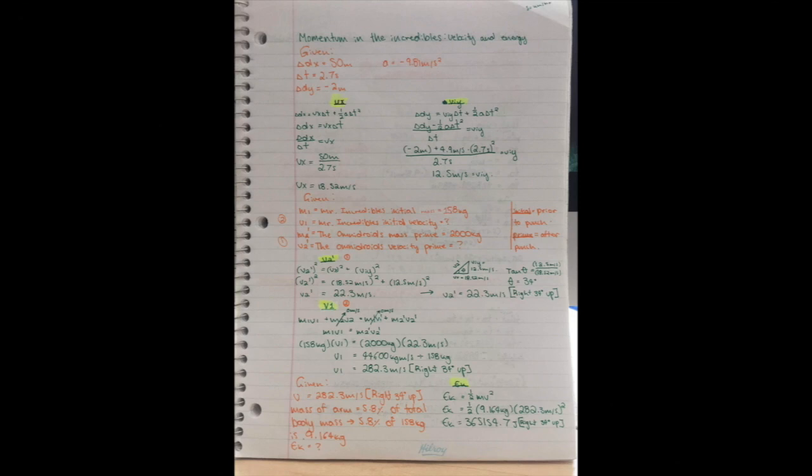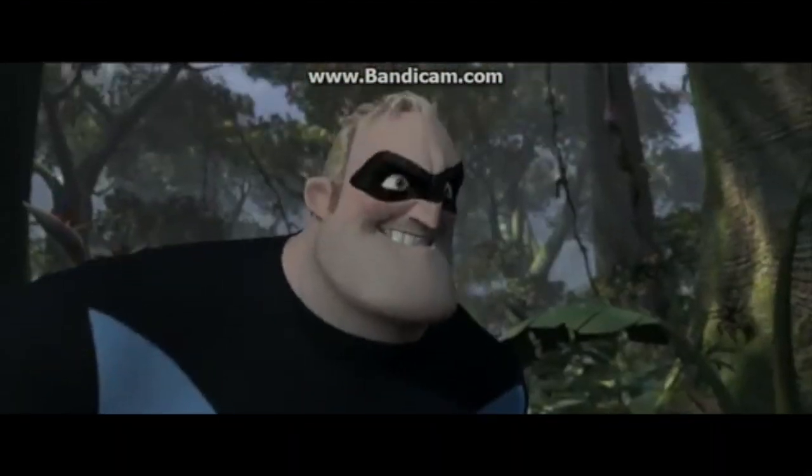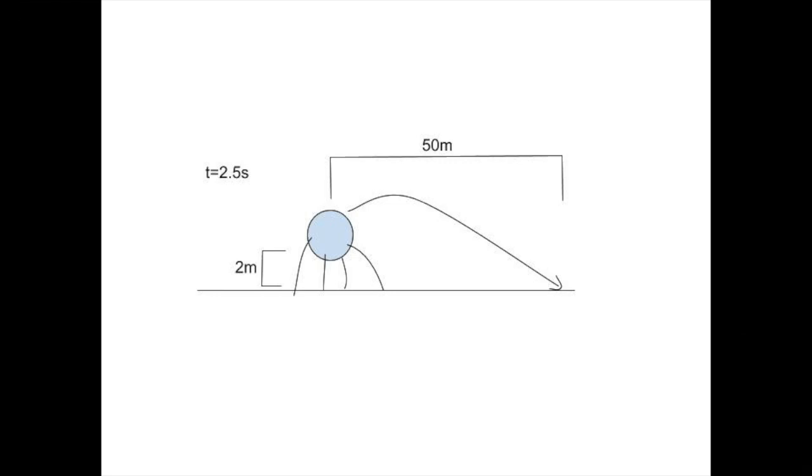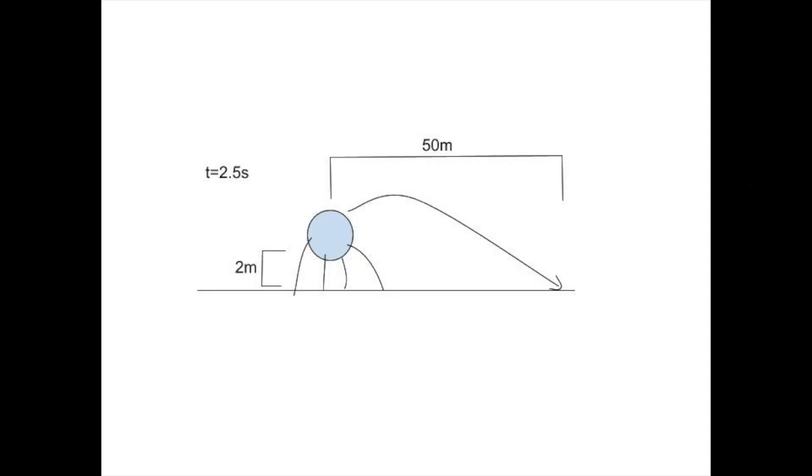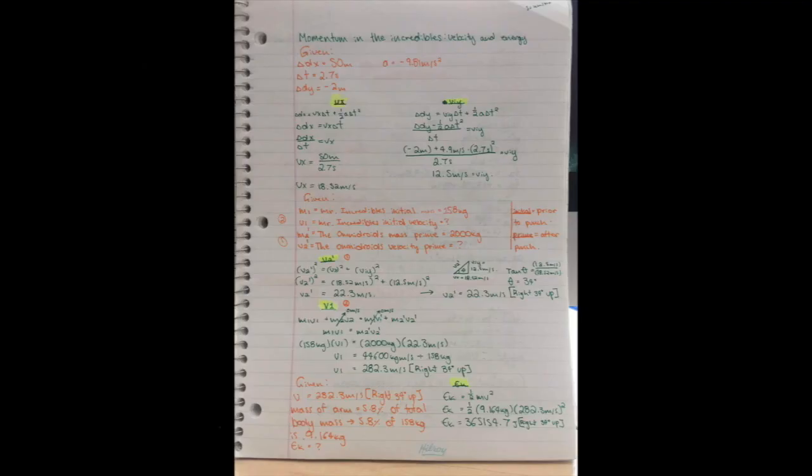From this clip, we can tell that the omnidroid starts off standing and finishes its projectile basically swept off its legs. This means that it had a displacement in the vertical direction that needs to be accounted for. This displacement is the height of one of its legs minus the height of its body's lowest point. From this clip, the height appears to be Mr. Incredible's height, which is 6 feet and 7 inches, or 2 meters exactly. So rearranging the same kinematics equation as before, we can calculate the omnidroid's initial vertical velocity, which is 11.23 meters per second.